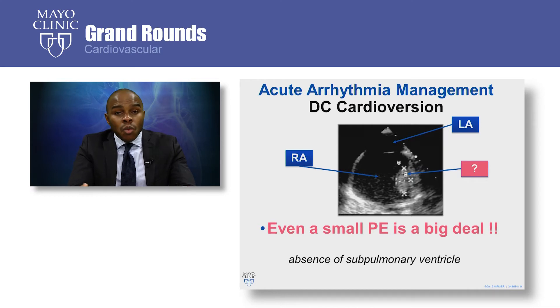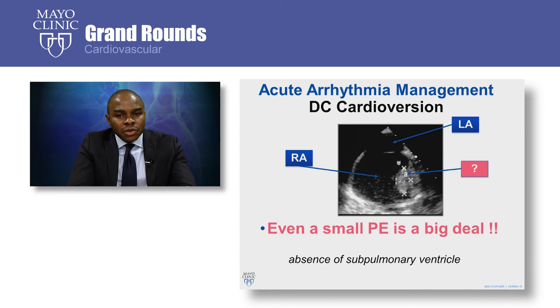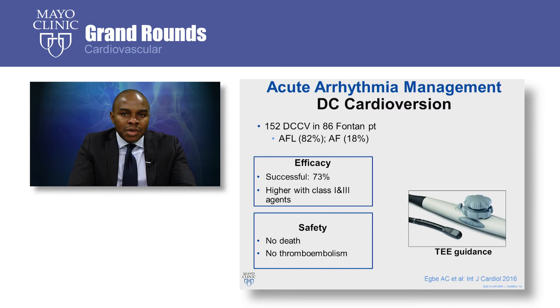So certain questions need to be answered: Is DC cardioversion effective? How safe is it? And what happens after DC cardioversion with regards to recurrence? To answer these questions, we reviewed outcomes of 152 DC cardioversions in 86 Fontan patients. We found that cardioversion was effective in terminating the presenting arrhythmia in three quarters of the patients. Those patients who were on a class 1 or class 3 antiarrhythmic drug had a higher success rate. There were no deaths or thromboembolic complications associated with this procedure — this is the highest safety profile ever reported in Fontan patients in the literature.